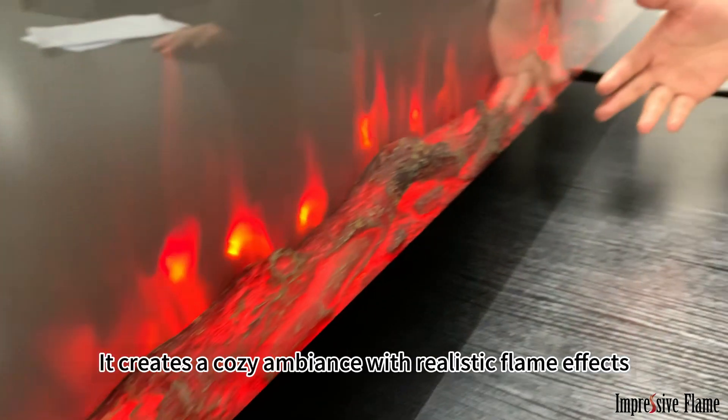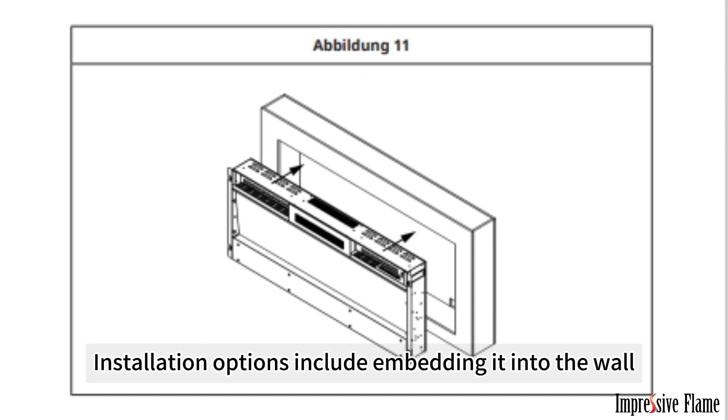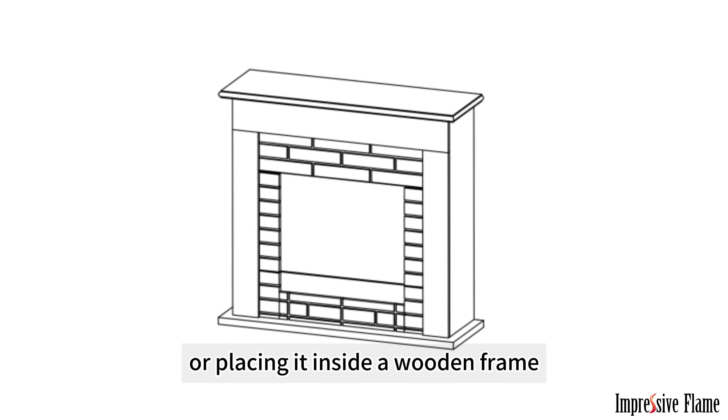It creates a cozy ambience with realistic flame effects, providing an authentic experience. Installation options include embedding it into the wall, hanging it on the wall surface, or placing it inside a wooden frame.